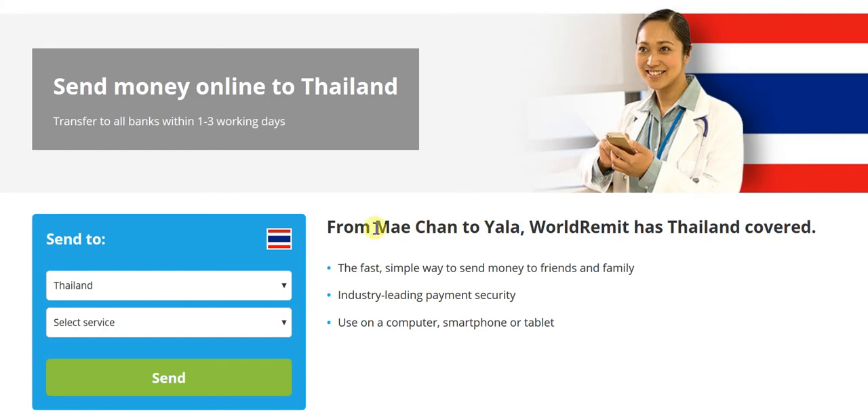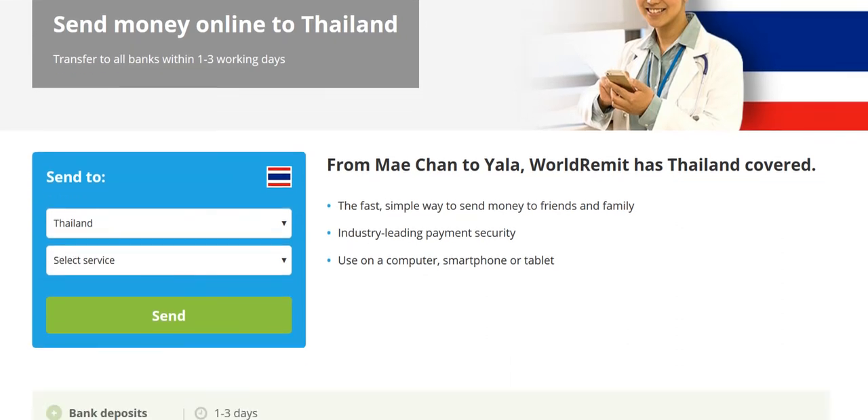As it says, from Chiang Mai to Yala — that's right up north to right down south — WorldRemit has the whole of Thailand very well covered. It's well and truly the fastest, simplest way to send money to friends and family. Industry-leading payment security, because this is absolutely essential — you want to be sure of the security of the platform you're using to send money. And it works across platforms: whether you're looking at a computer, a smartphone, or a tablet, this service works perfectly.